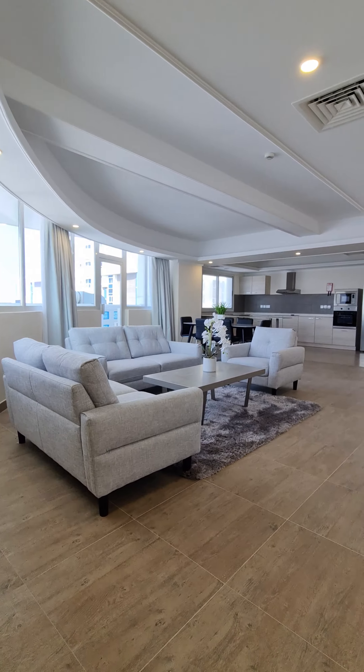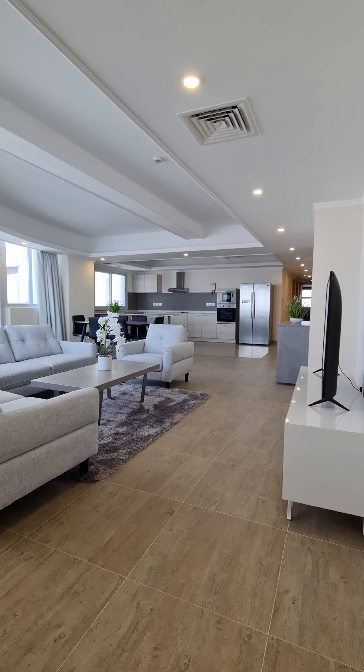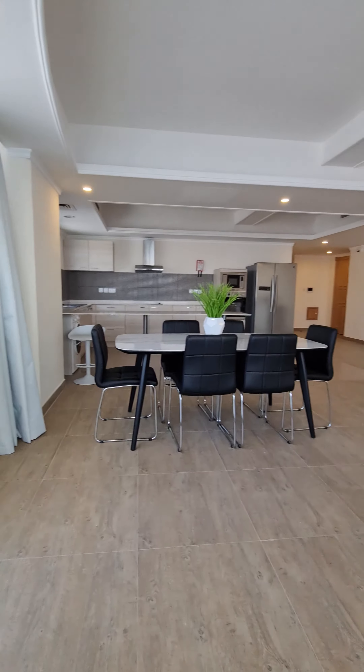Hi, my name is Shirin. Today I am going to introduce you to one of the most beautiful buildings in Jaffer, Capricorn Tower.